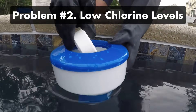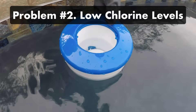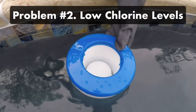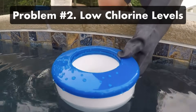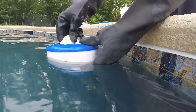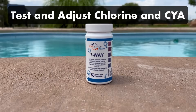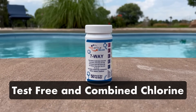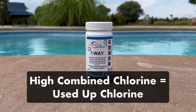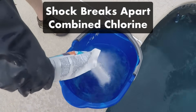Problem number two: low chlorine levels. When there's not enough chlorine to sanitize your water, bacteria and bodily contaminants like sweat can build up and cloud your water. Chlorine levels can also drop if there's a lot of debris like leaves in your pool, or if your chlorine isn't stabilized. The solution: test and adjust your chlorine. Start by testing your free and combined chlorine levels. If your combined chlorine is too high, it means your chlorine has been used up and combined with contaminants — pool shock can help rebalance and reactivate your chlorine levels.